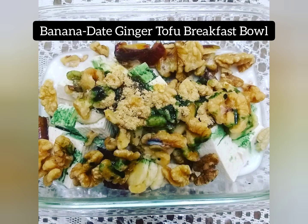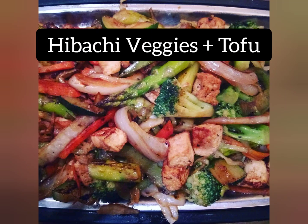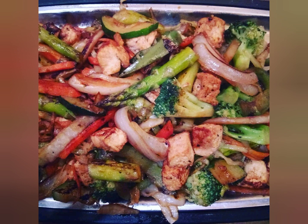In the next picture we have banana date ginger tofu. I got the banana-ginger combination idea from Dr. Fuhrman — it's actually a great combination. Ginger on its own has an amazing array of benefits. These last two pictures show another healthy choice when eating out: hibachi veggies sautéed in water or olive oil, with added tofu for protein.